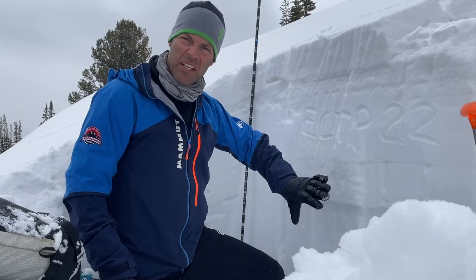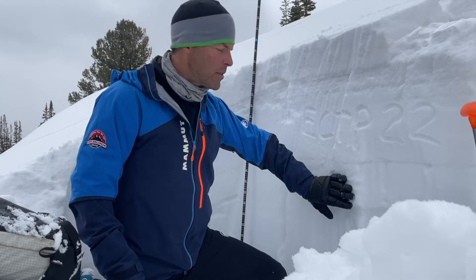I think the Uintas and the Skyline have some of the weakest places for this layer.